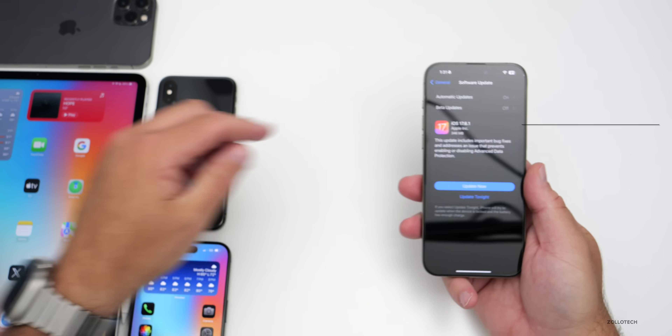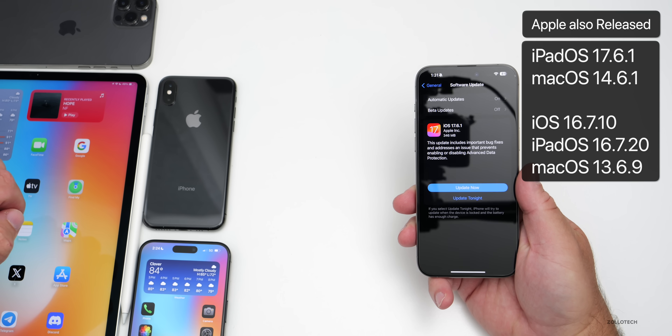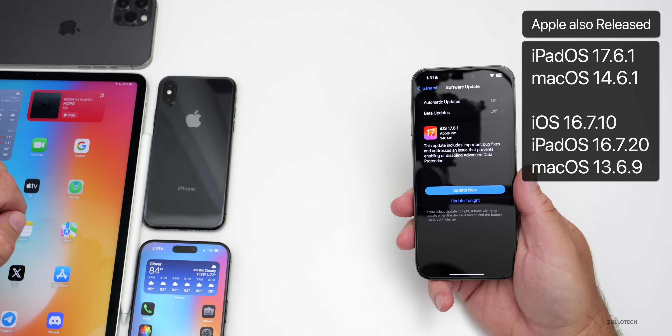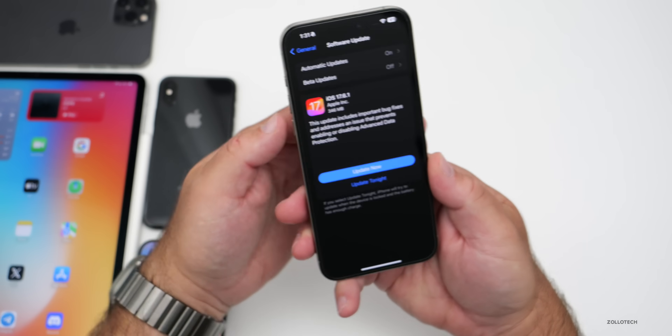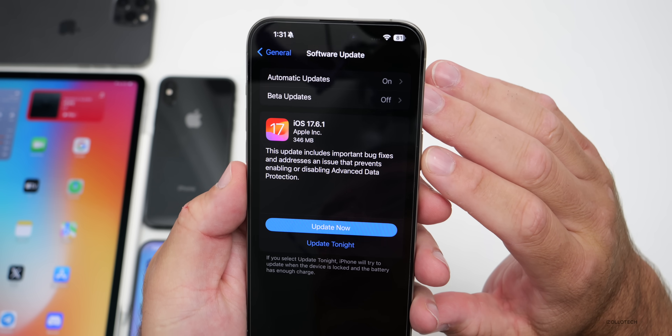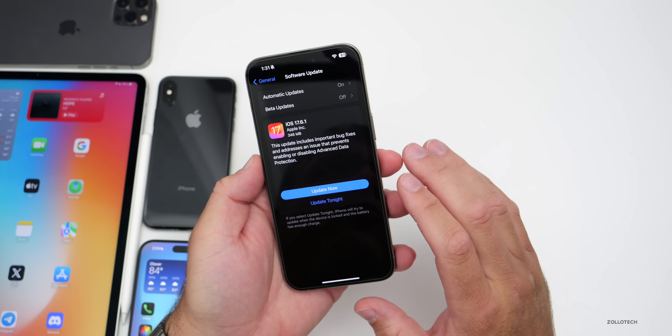Along with this, Apple also released iPadOS 17.6.1, macOS 14.6.1, along with iOS 16, iPadOS 16, and macOS 13 updates. There were no watchOS, tvOS, or HomePod OS updates just yet. The overall size of this update was 346 megabytes on my iPhone 15 Pro Max, so it's fairly small.